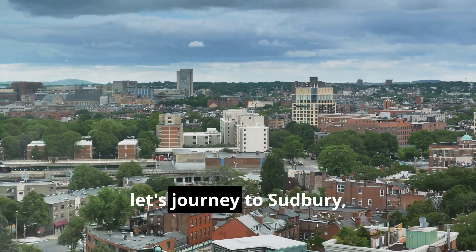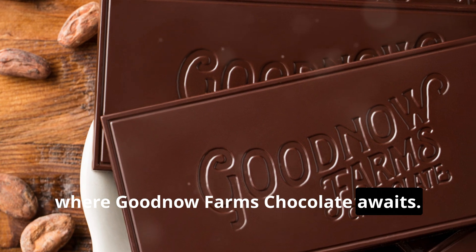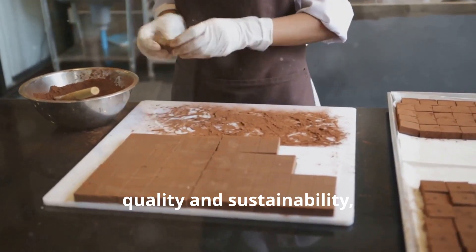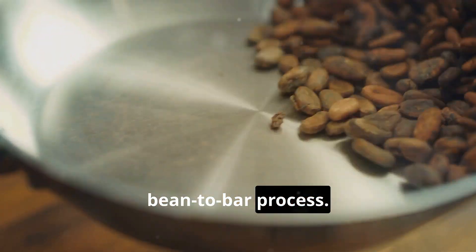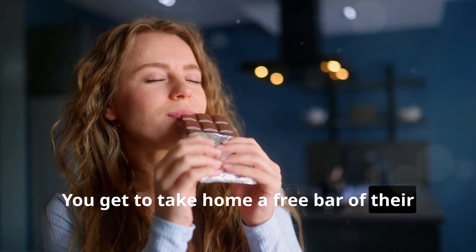Now let's journey to Sudbury, Massachusetts, where Goodnow Farms Chocolate awaits. This family-run operation focuses on quality and sustainability, offering tours that showcase their bean-to-bar process. And the best part? You get to take home a free bar of their award-winning chocolate.